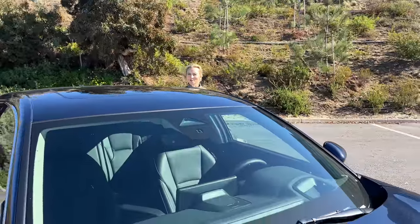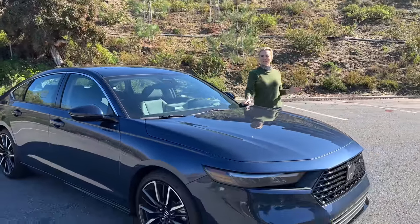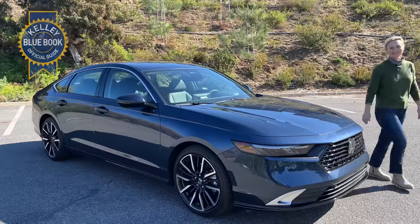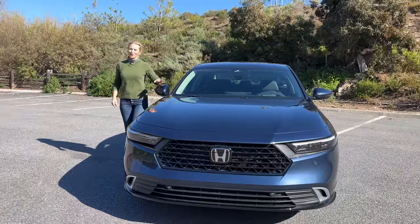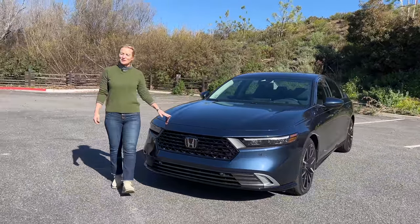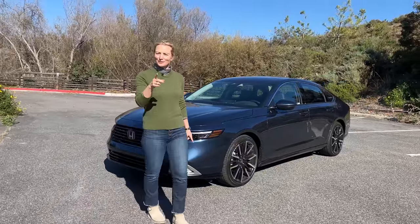Find yourself suddenly thinking about a trade-in? I kind of don't blame you. Want to know what your car is worth? Click on the link above and KBB can help you figure it out. The Honda Accord is already in dealers, so you can go check out the snazzy new styling, the super cool tech, the improved driving dynamics, and the improved interior space for yourself.